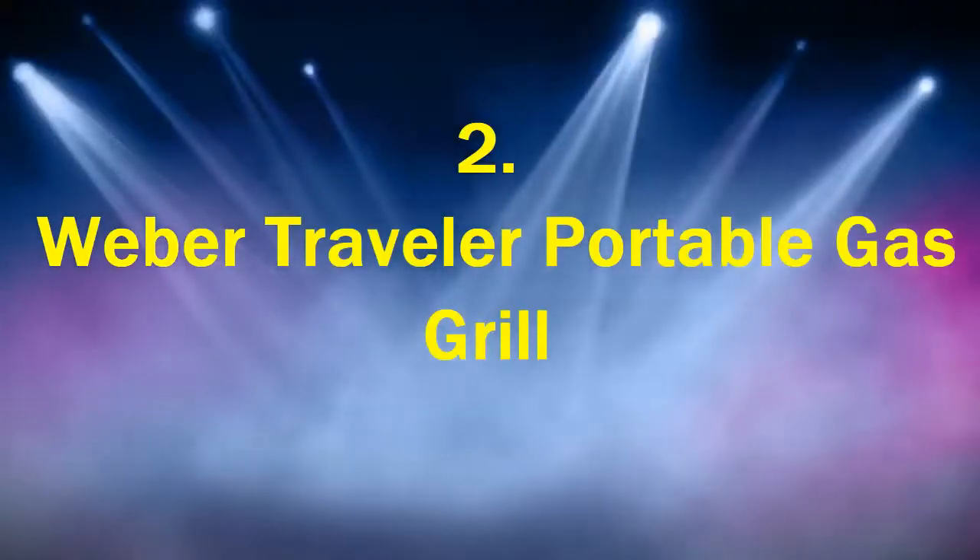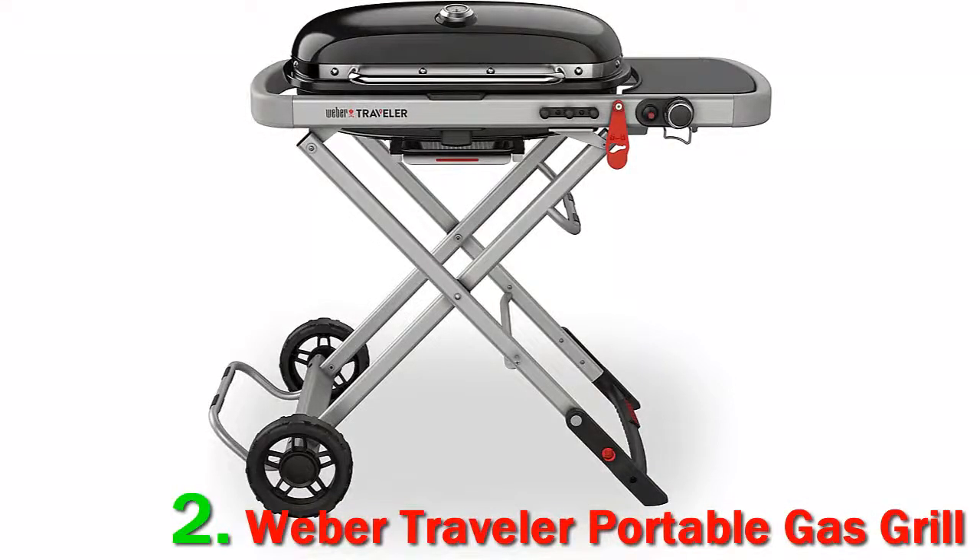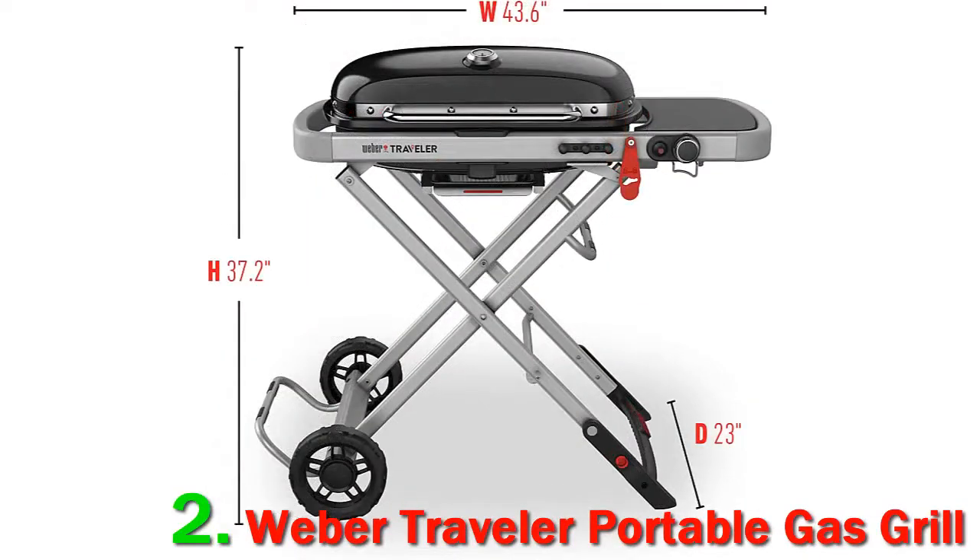Number 2: Weber Traveler Portable Gas Grill. Here's our comprehensive review of the Weber Traveler Gas BBQ — their all-new portable grill — including unboxing, assembly, build quality, and performance analysis.